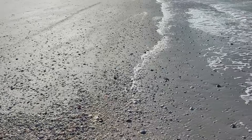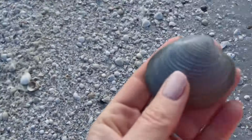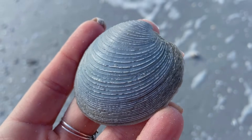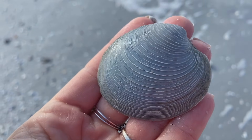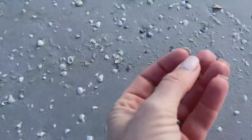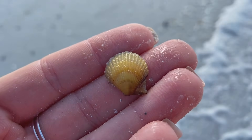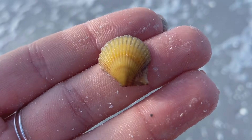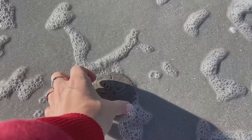Oh, a quahog! It's got that iron color — it's blue from being buried in sand that was oxygen-depleted, which really draws out the iron and dyes the shell blue. That's really cool. Now check this out — I don't think I have ever found a yellow scallop! That guy is awesome, I'm totally in love with him. Usually I love the orange ones, but just because I never find yellow.